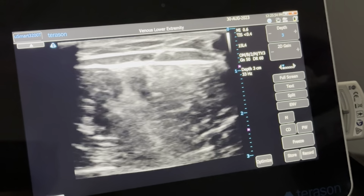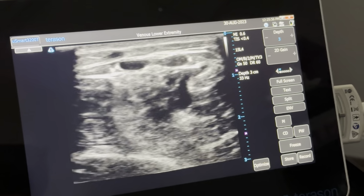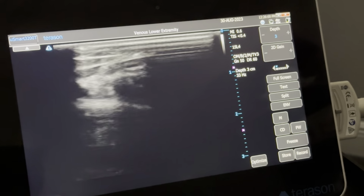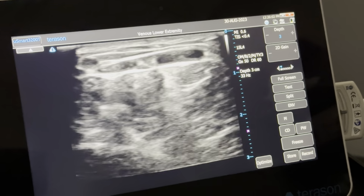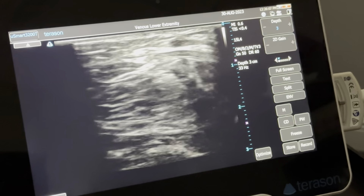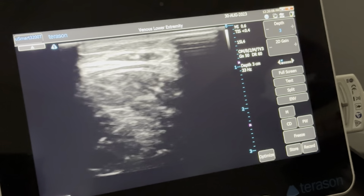Now here's the short saphenous vein, and you can see right here some branches are coming off. Right there. If we go down this way, we can see that this is the SSV here.